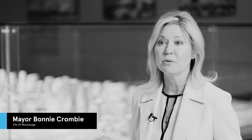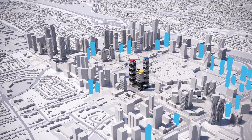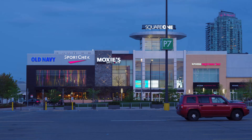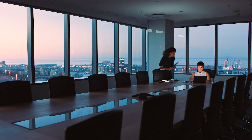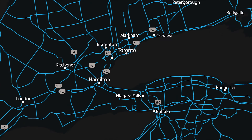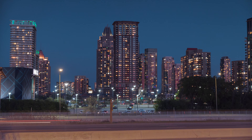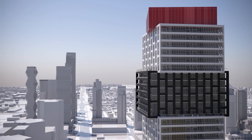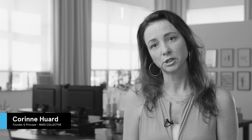Mississauga is set to see explosive growth in our downtown. We have over 25 towers being planned and will break ground in the next five to ten years. We have culture in our living arts center, Sheridan College's business school, a premium mall, our city hall buildings, and residential and office employment circling the downtown core. What you've got with Exchange District and EX3 is an incredibly connected location, thanks to its proximity to two massive highways as well as the upcoming LRT, giving you rapid public transit access all across the GTA.